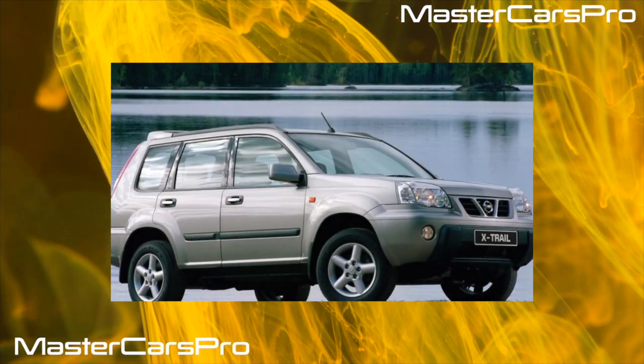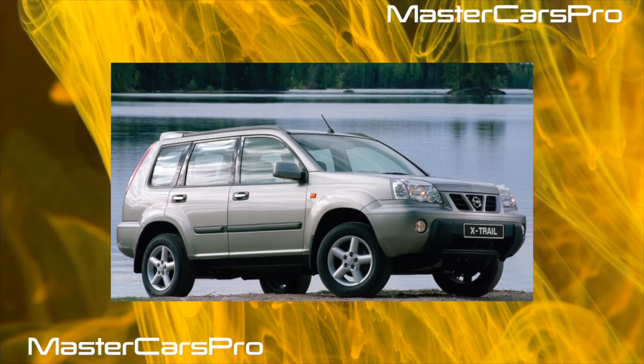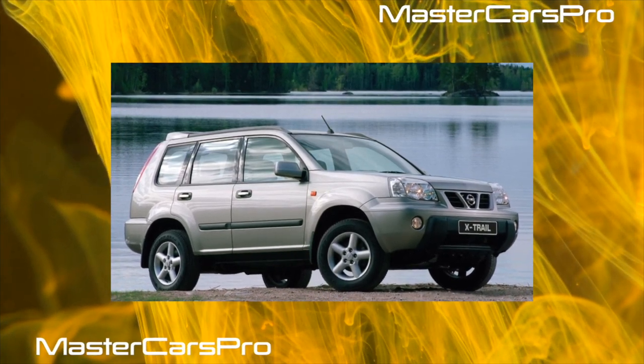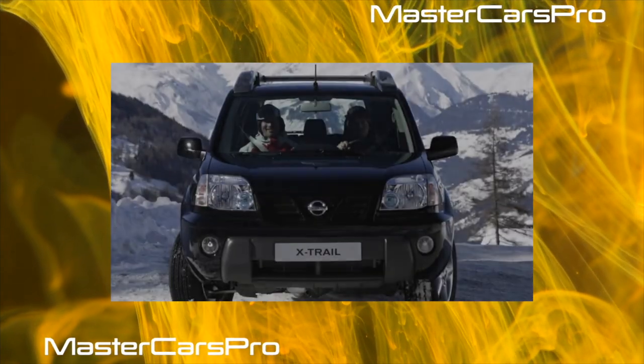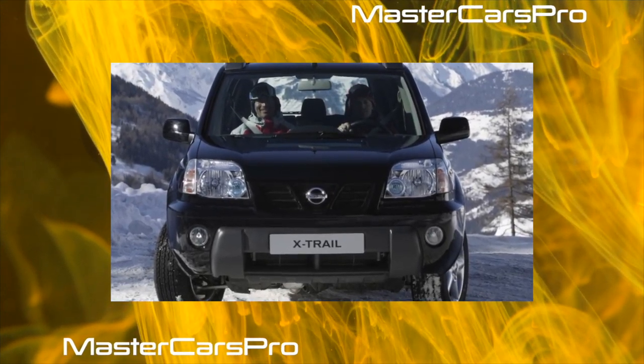There are no complaints about corrosion resistance — even old specimens perfectly resist rust. When buying a car of the first years of production, pay attention to the plastic cap of the front optics; over time it is sandblasted, which worsens the quality of lighting.